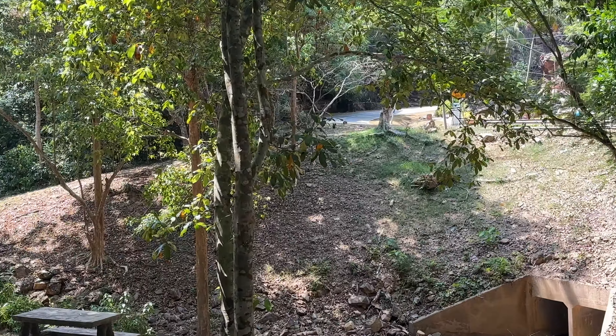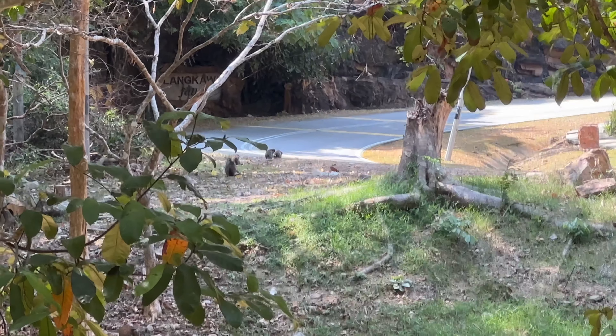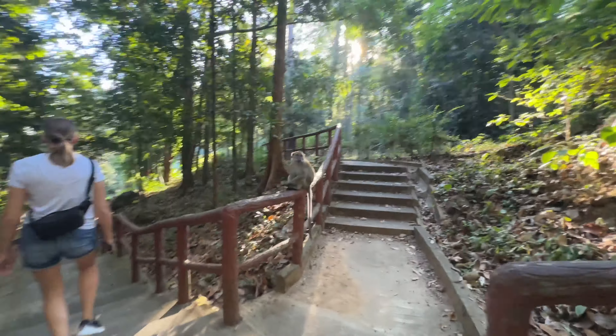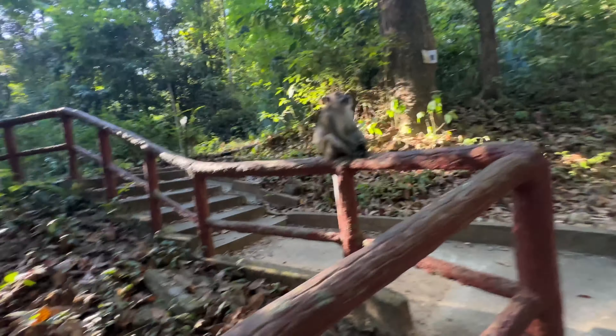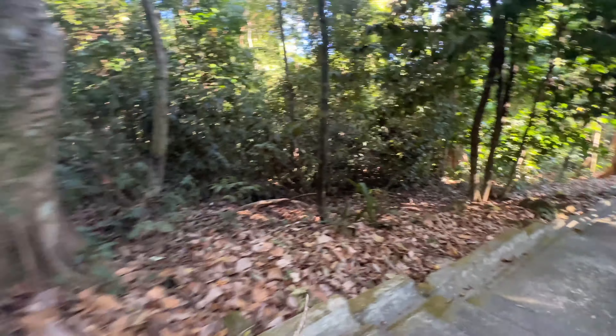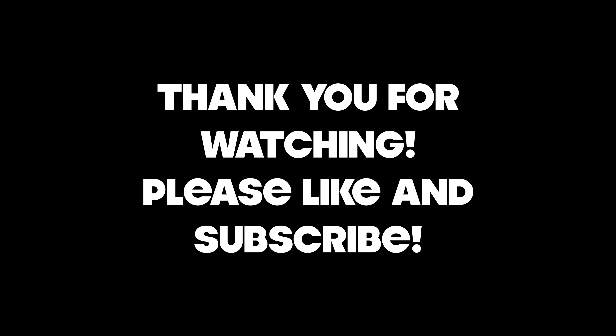The movement of the bridge and the movement of the cables is unnerving. After all this time in Southeast Asia, we are still petrified of monkeys. They are in this forest. It says not to feed them, so don't have to worry about us doing that. We are waiting over there for food.